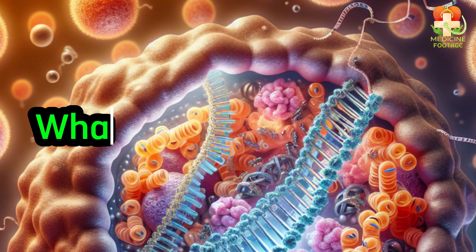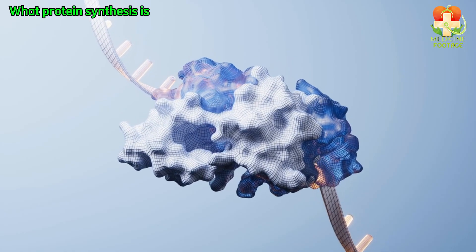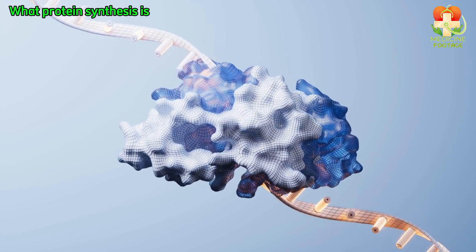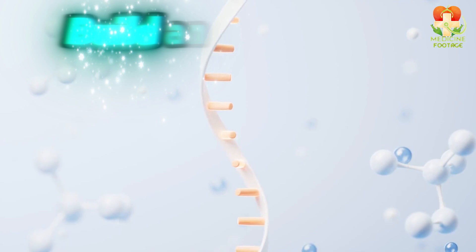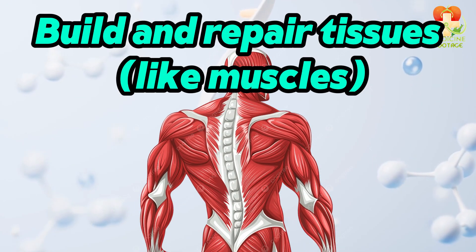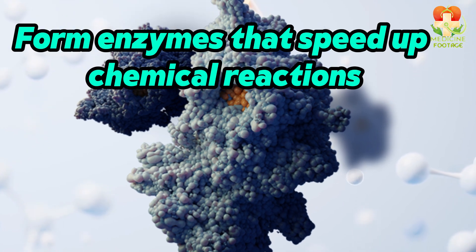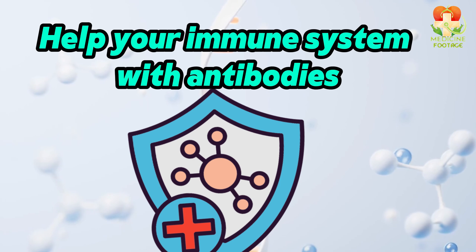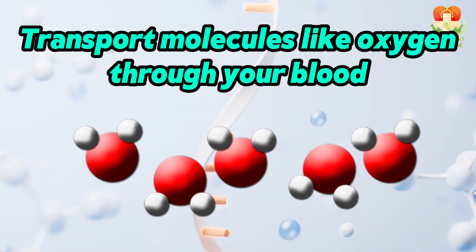What is protein synthesis? Protein synthesis is the process by which your cells make proteins. Proteins are vital — they build and repair tissues like muscles, form enzymes that speed up chemical reactions, help your immune system with antibodies, and transport molecules like oxygen through your blood.